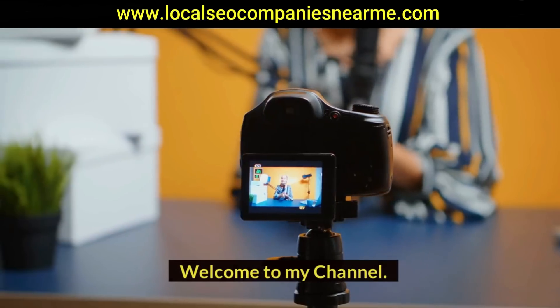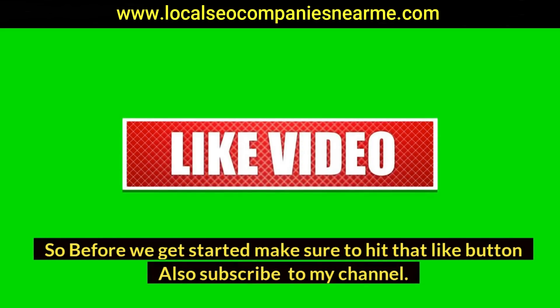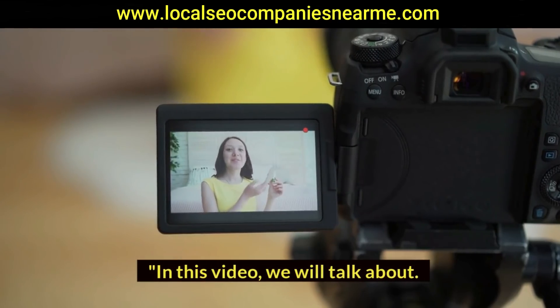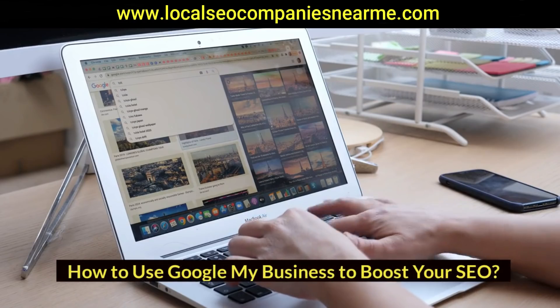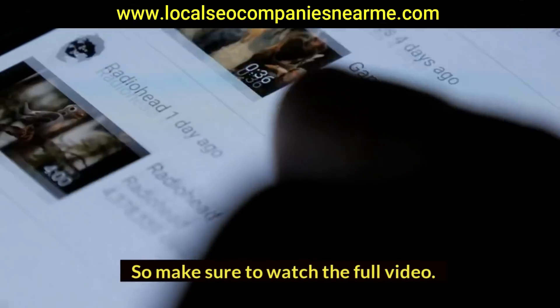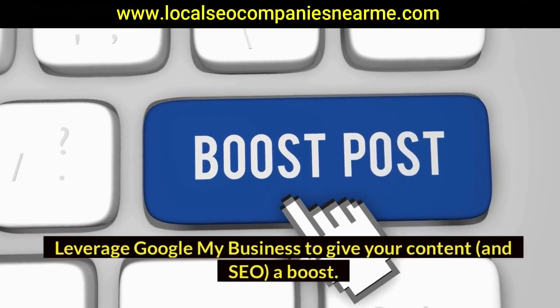Hi guys, welcome to my channel. Before we get started, make sure to hit that like button and subscribe to my channel. In this video we will talk about how to use Google My Business to boost your SEO, so make sure to watch the full video. Leverage Google My Business to give your content and SEO a boost.